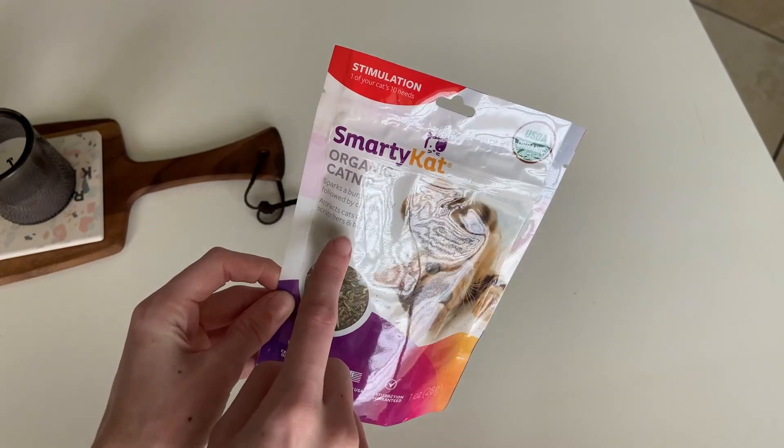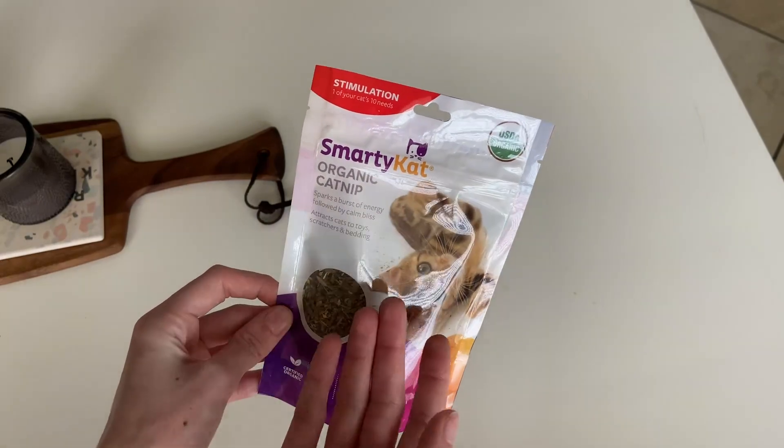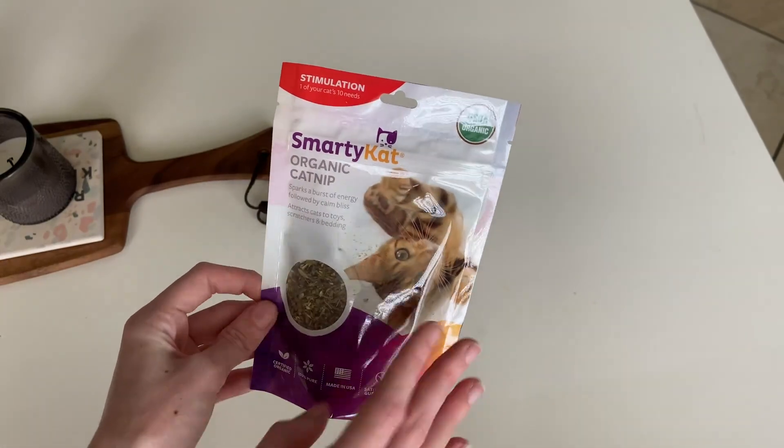It attracts cats to toys, scratchers, and bedding. I like to put it on their scratch tower or sprinkle it on their toys.